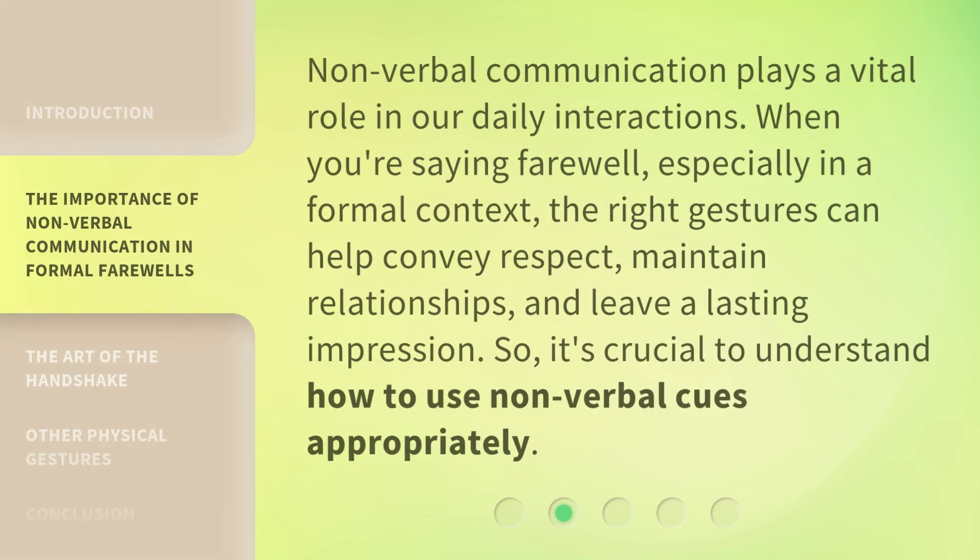Nonverbal communication plays a vital role in our daily interactions. When you're saying farewell, especially in a formal context, the right gestures can help convey respect, maintain relationships, and leave a lasting impression. So it's crucial to understand how to use nonverbal cues appropriately.